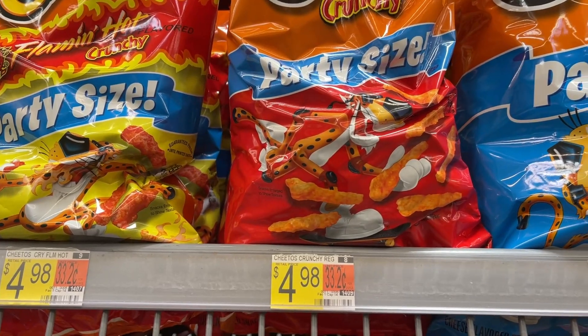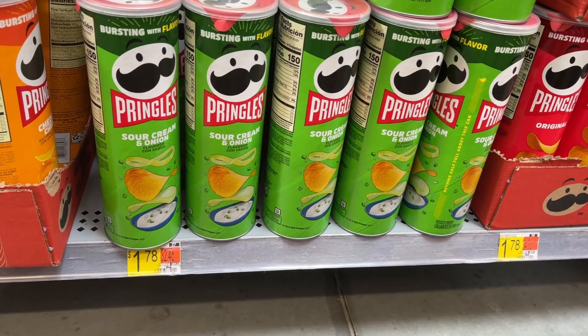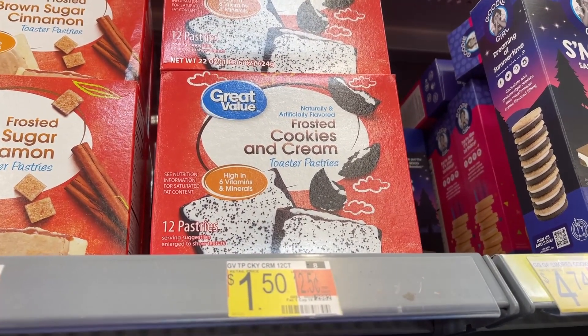Grabbing some Cheetos for $4.98. Going to grab some sour cream and onion crinkles, $1.78. We're going to grab some Pop-Tarts.